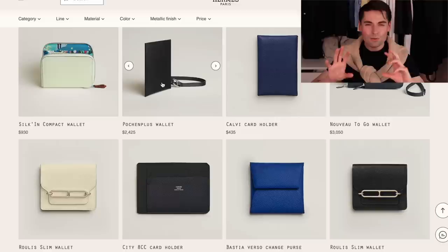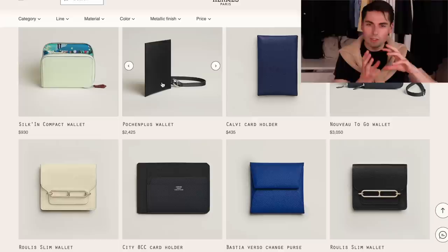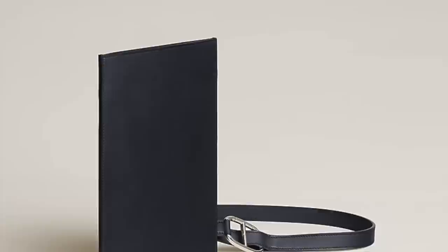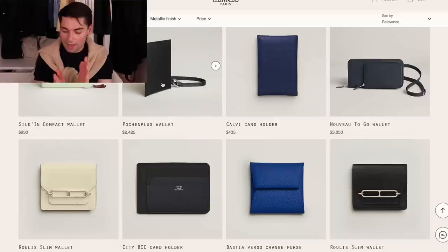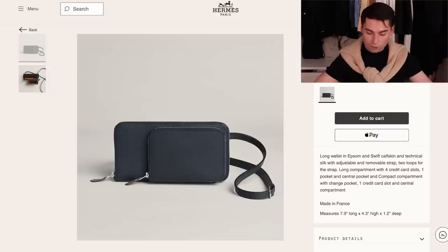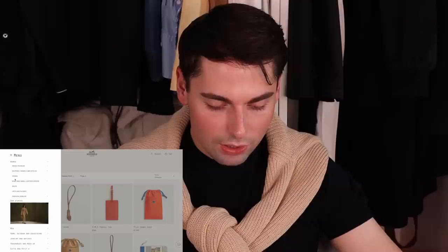Two new pieces: the Pochent Plus wallet, which is a weird one. It's a really thin, almost envelope-like shape that features an extremely short strap. I don't really know what you'd do with the strap because it would barely go over my arm, so I couldn't even carry it as a shoulder bag. But if you're looking for an envelope with a strap, it does feature a modernized version of the Shandong clasp, which I quite like. And then the other piece, which is quite interesting, is the Nouveau 2 Go - more similar to the silk-in wallet in shape, but it features a shoulder strap as well as a tiny little bucket on the outside.